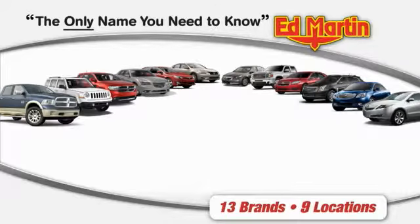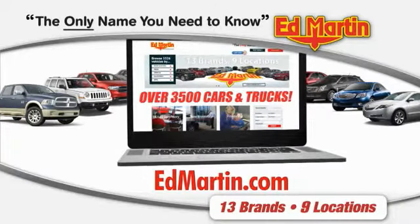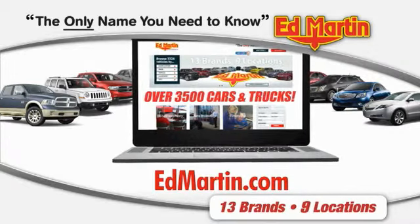Thank you for clicking our video. You can also shop over 3,500 more cars and trucks online at edmartin.com.